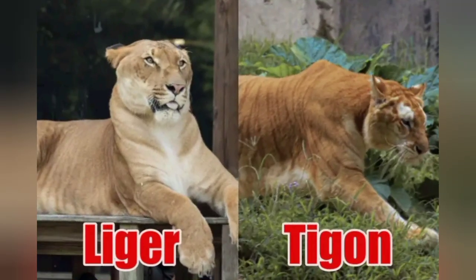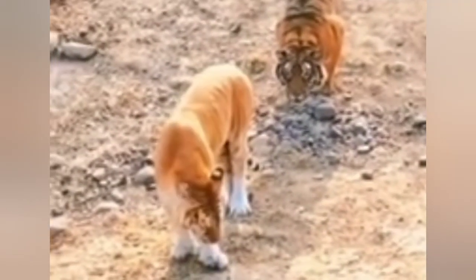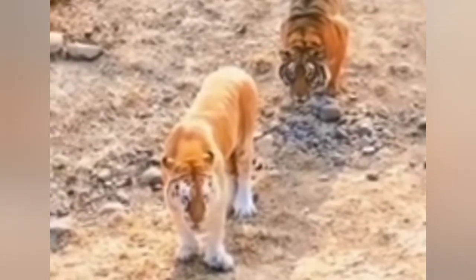The liger is a very large creature. There is a male liger in the middle range of 480 pounds.